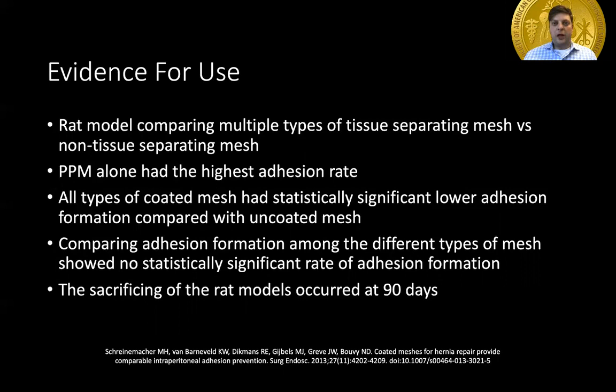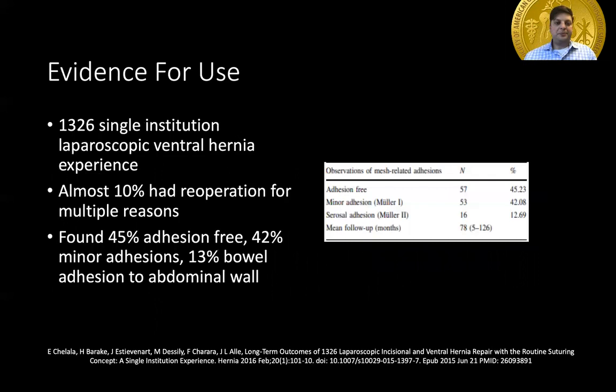Comparing adhesion formation rates between the different types of coated mesh showed no statistically significant difference when looking at two different types of barrier mesh. The follow-up was 30 days, as that is when the RAT model was sacrificed. This was one of the first studies showing that there was no difference between the different types of barrier mesh material, but that any type reduced adhesion formation.